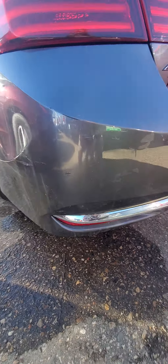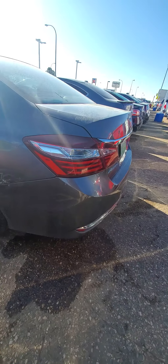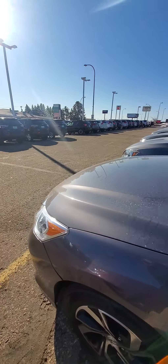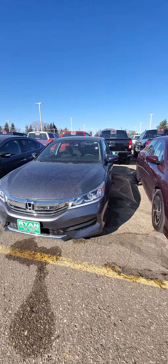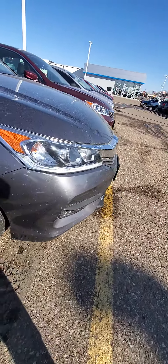I do see a little bit of scuffing here. I don't know if the sun is going to play in my favor. There's a little bit of scuffing there. Walking down the side, I don't see any noticeable door dings. It's a nice-looking car. Needs a bath. A little bit of scuffing here.